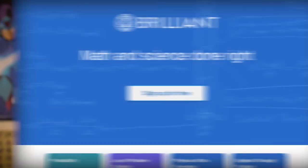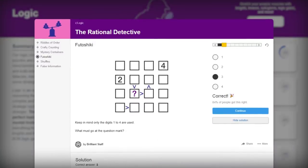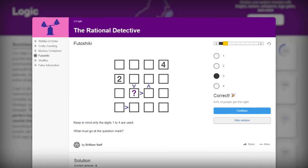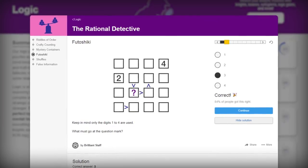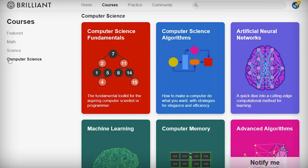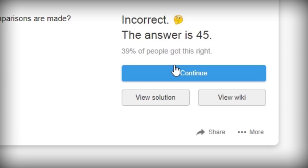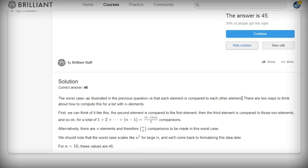If you wanna start improving your foundations in these areas and learn something new at the same time, you should try Brilliant. Brilliant has an entire course that can actually teach you formal logic in depth, but their platform will also help you boost your skills more fundamentally, due to their hands-on, challenge-based approach to teaching math, science, and computer science. All the courses on Brilliant immediately push you to actively start solving problems, which makes you think critically and stretches your capabilities in a way that doesn't happen when you just passively sit through lectures.